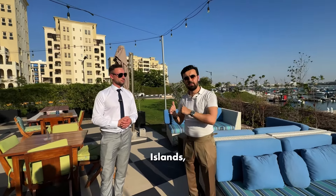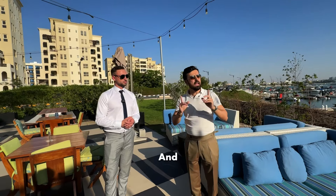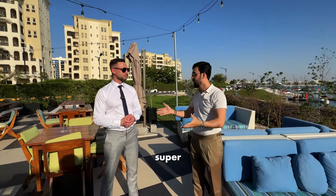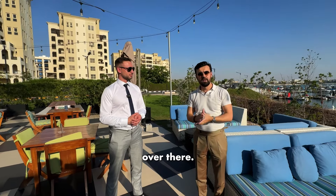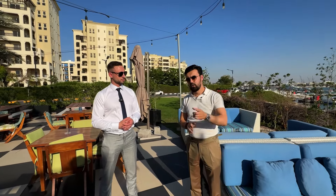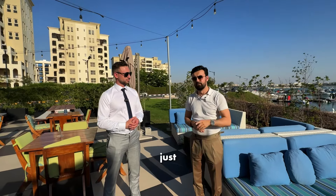We're going to check Falcon Islands' construction progress, and we will also check Al Marjan Island, which we're super excited to see the progress over there. We'll show you some interesting projects as well — just watch till the end.